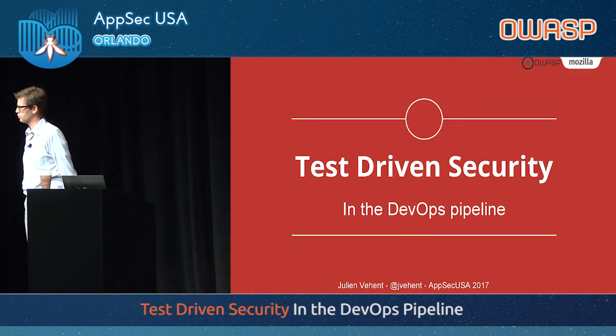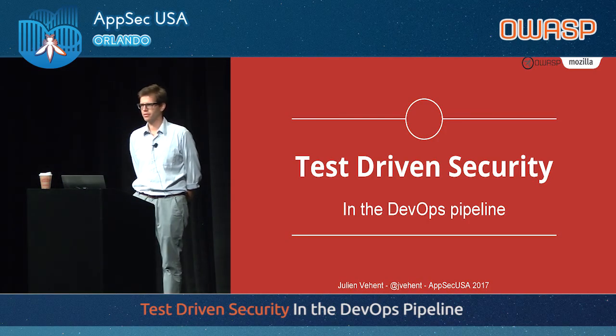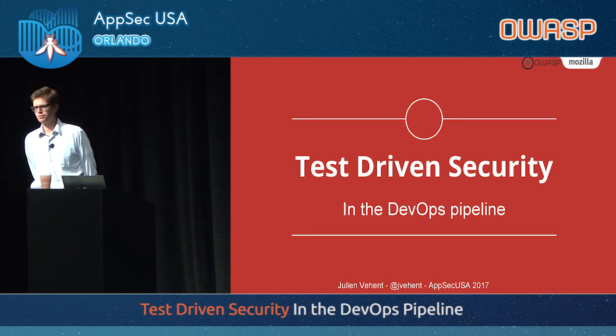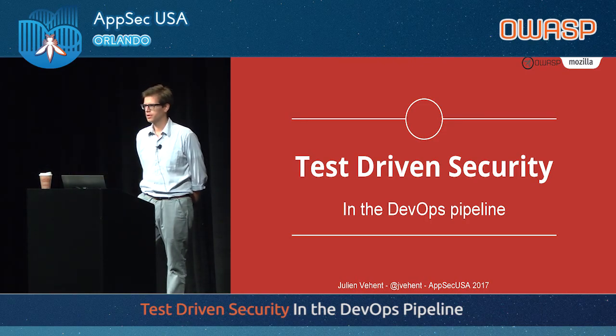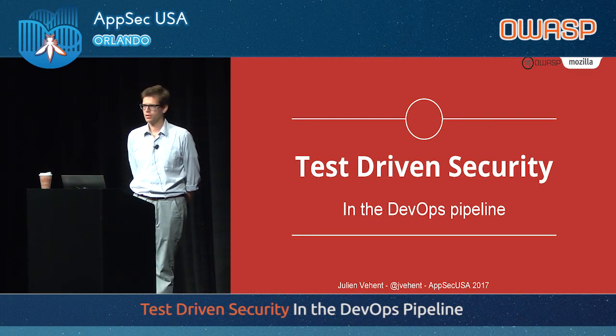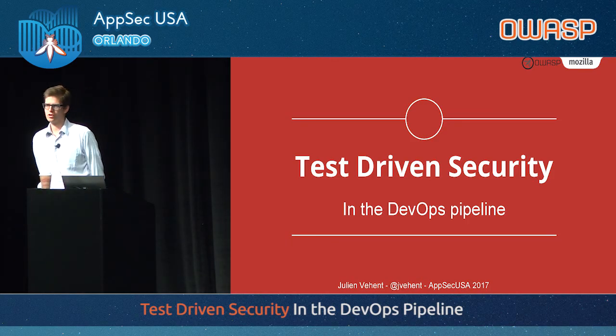Whether you're a small company or a big technology giant in healthcare or banking, everybody understands nowadays that you need to move fast and adopt these DevOps techniques to build value for your organization. As security teams, we tend to be behind on these things. Developers and ops move very fast and adopt new techniques, while we're still doing manual testing, manual security reviews, and gating deployments once a quarter. This is changing — we need to adapt.